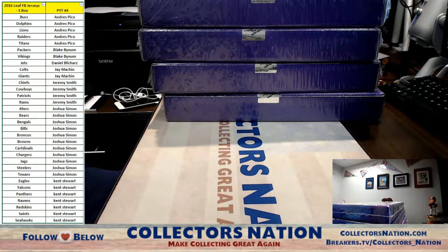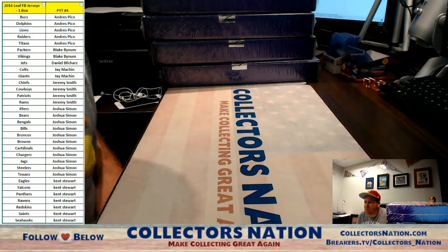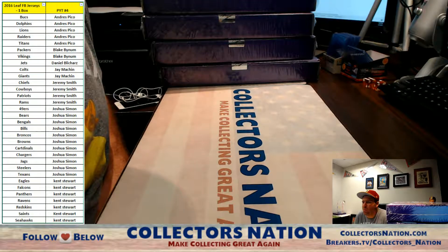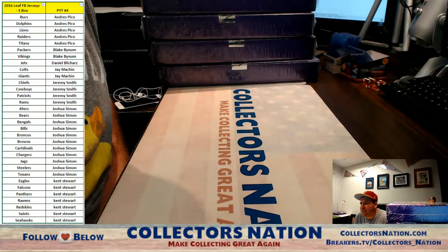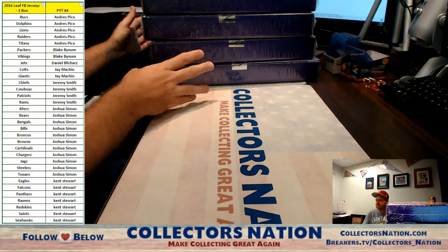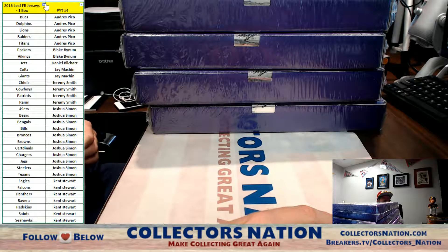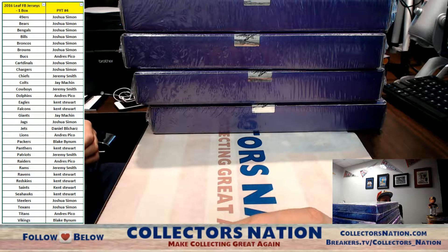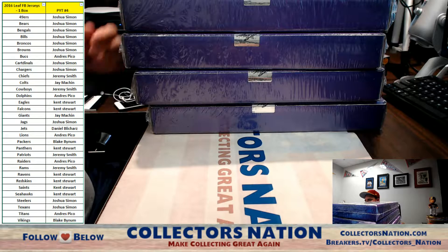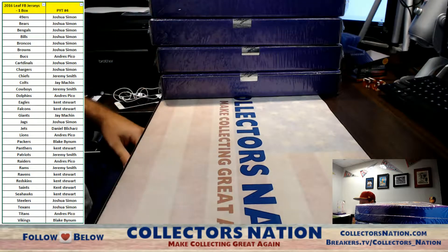What's going on everybody? This is Shakes here at CollectorsNation.com and we got our 2016 Leaf Football Jersey 1 box, PYT number 4. All your squads are on the screen, and I'm going to go ahead and sort them by team now. Good luck to everybody. We are going to roll the dice. There's one box going so far out of this case.